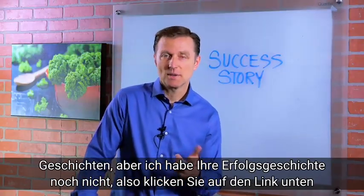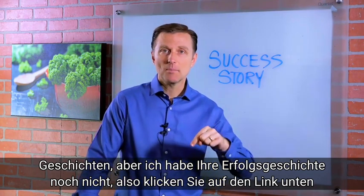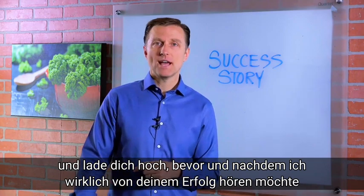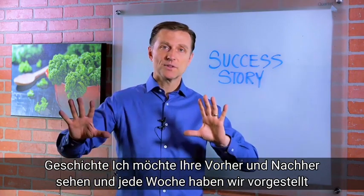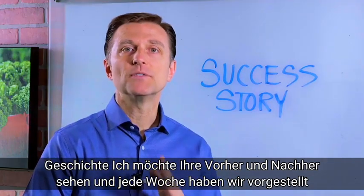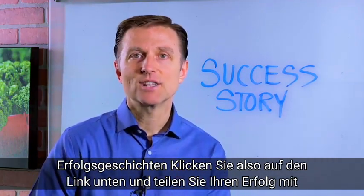We've been getting a lot of success stories, but I don't have your success story yet. So click the link down below and upload your before and after. I want to actually hear about your success story, I want to see your before and afters. Every week we do featured success stories, so click the link down below and share your success.